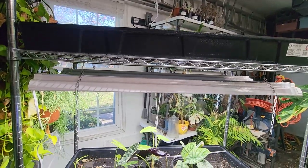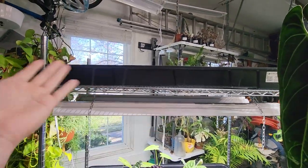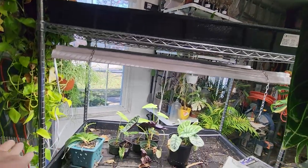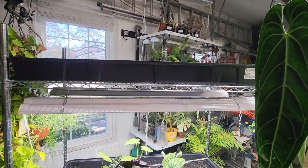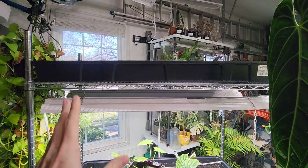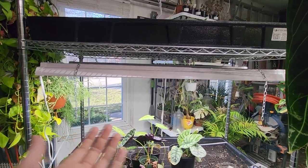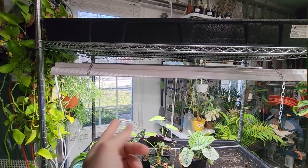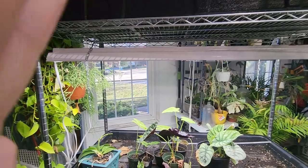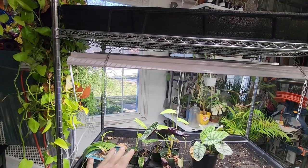I don't even know how to start — things are in complete and total disarray right now. This looks different to anybody? There used to be plants on here. I've had to completely move and rearrange everything because the whole house was getting new windows, and it got the new windows — there, look, shiny new window. You can see right through it just like the old one, but it's sealed now.